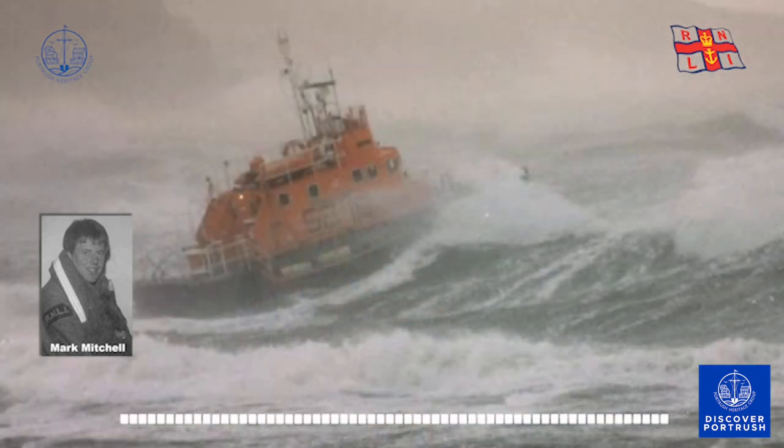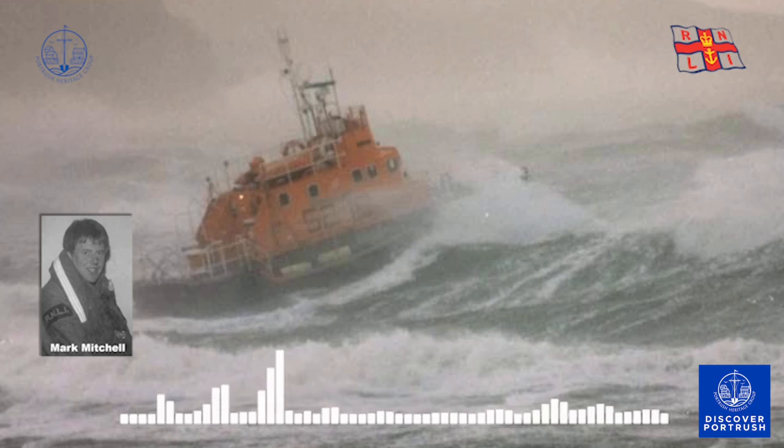The next wave we climbed and climbed and climbed before it was plucked away from below us. Now 28 tons of boat and men were falling, falling, falling, our propellers beating in clear air. Surely no boat could take the inevitable impact. As we hit the wave's trough, the sea exploded around us — we were now completely submerged. The constantly moving window wipers designed to clear heavy spray were stopped by the force of the sea, their powerful motors screaming in protest. Every rivet and bolt shuddered as the Richard Evans fought our way back to the surface.